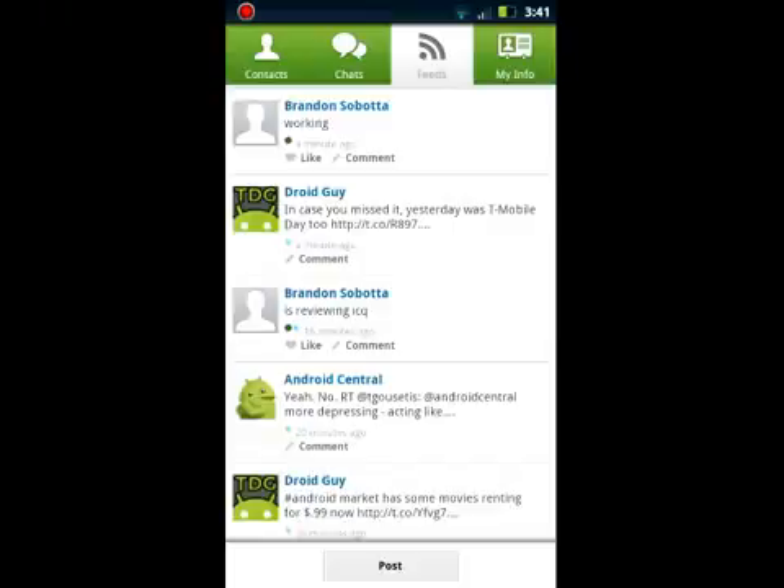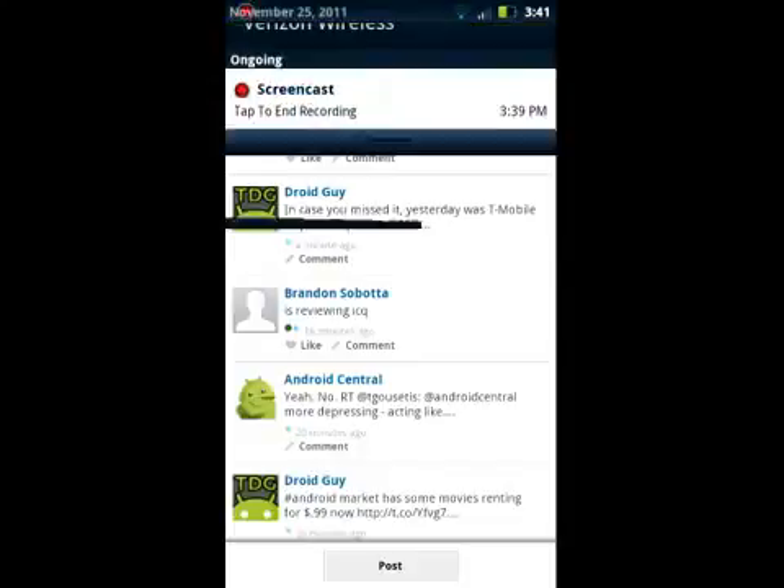Overall, if you're a big ICQ fan, I would recommend it — give it a shot at least. Otherwise, if you just use Facebook or anything else, I wouldn't recommend this over that. It has a few problems that just hold it back. And that's ICQ Mobile for Android.